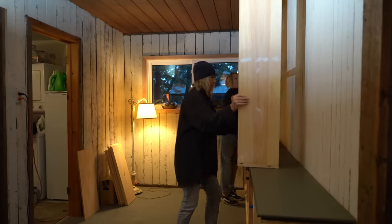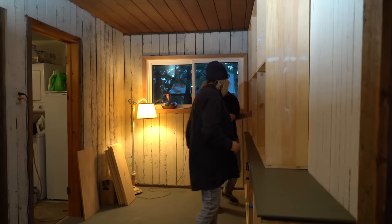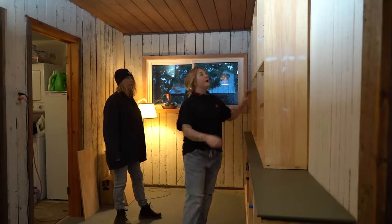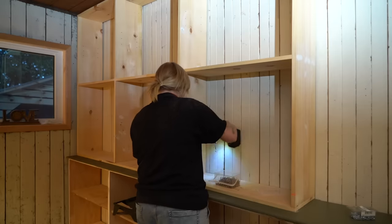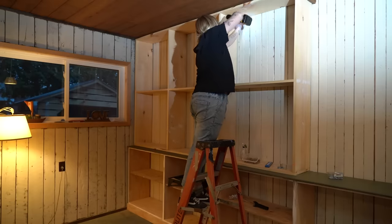We did finally get the bookcase into place and it sat right against the wall. What a bloody miracle! Look at that — right in. Then I got it secured into the cabinets and the wall using screws and L-brackets, and finally we could start painting!